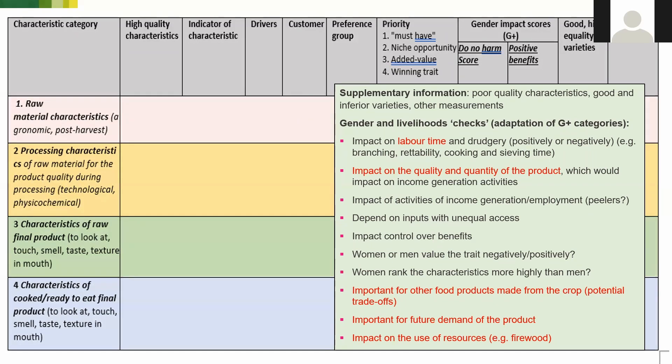There's also a need for other measurements — the diagnostics around cooking time and yield. Finally, I've listed gender and livelihood checks: categories that the gender working group and social scientists identified to ensure a positive gender and livelihoods impact. We compared these to international best practice via the G+ tools, and where text appears in red font is where RTB Foods may make adaptations. It's important that characteristics are assessed for their impact on labor time and drudgery, and on income generation activities for people who sell the product.